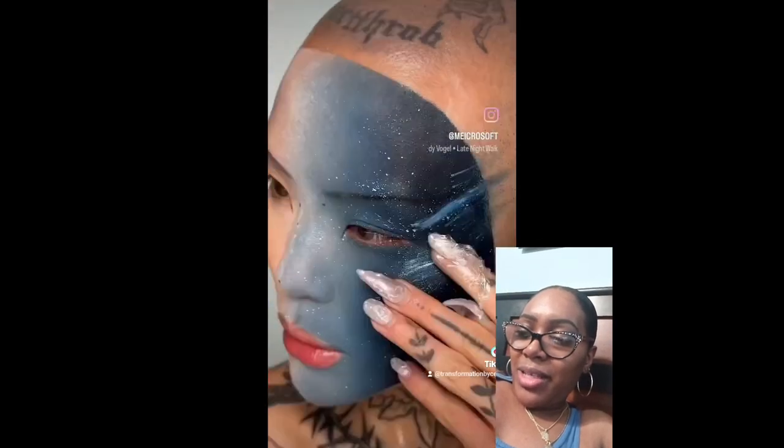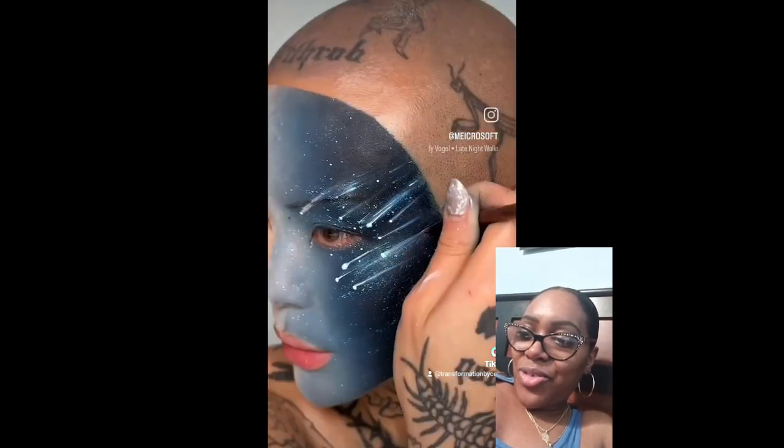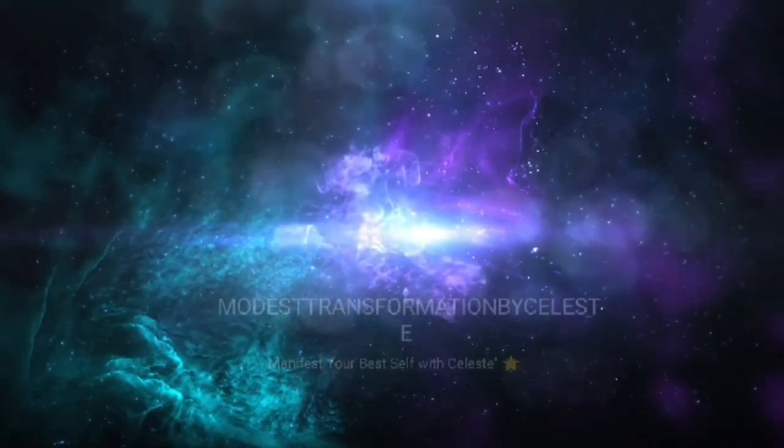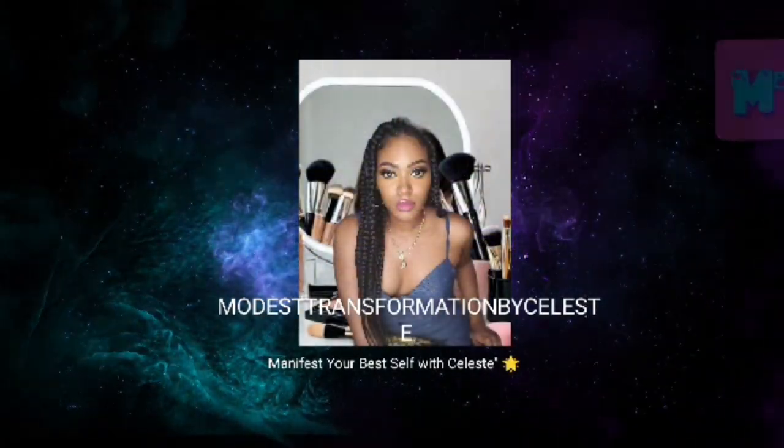Oh my gosh, I'm gonna try this! Hello Transformation, thank you guys for tuning in — don't forget to like, share, and subscribe. Today's video we're going to do a reaction to makeup ideas for 2024. So if you guys feel inspired, let's get into it and see what is the viral moment. Don't forget to like, share, and subscribe if you want to see more videos like this — get the views up to 100!